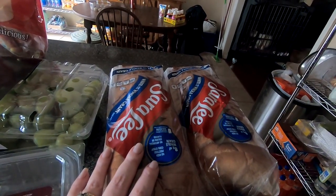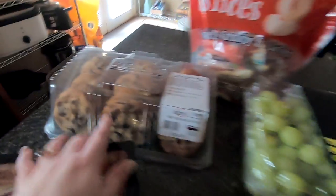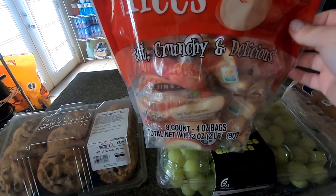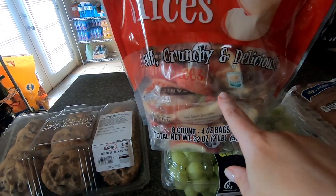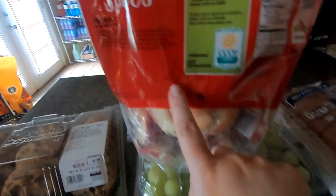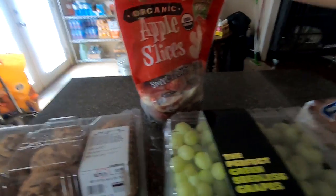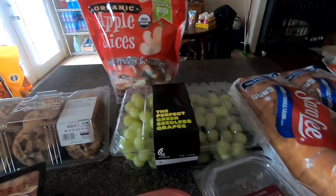So we have two loaves of bread, grapes, chocolate chip cookies, and apple slices. My tip on these apple slices — always check the date. These are dated the 24th. My Costco has tried to sell me some that were expiring like the next day, which is ridiculous.